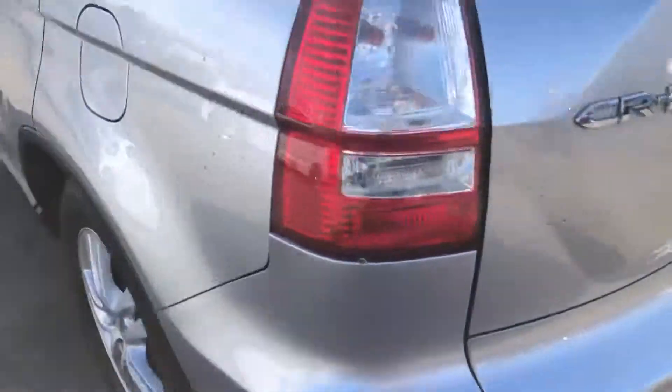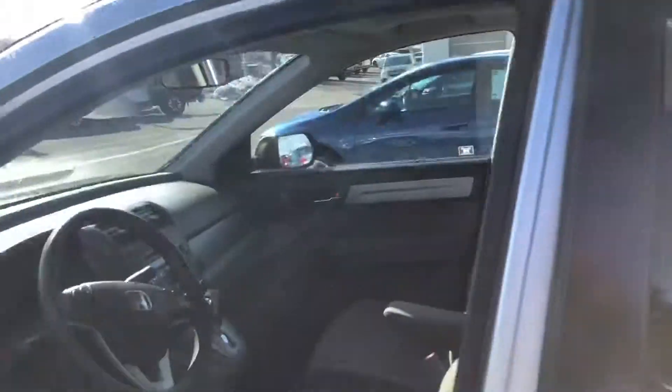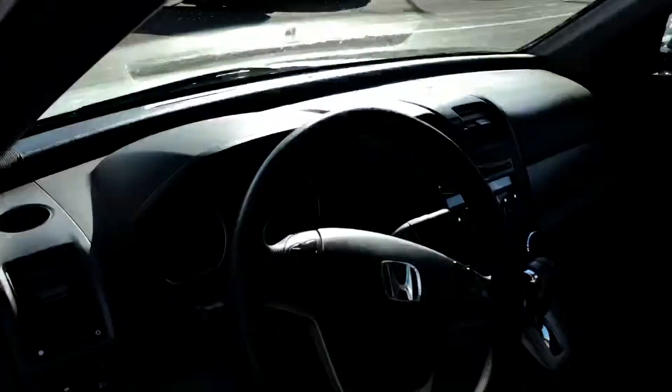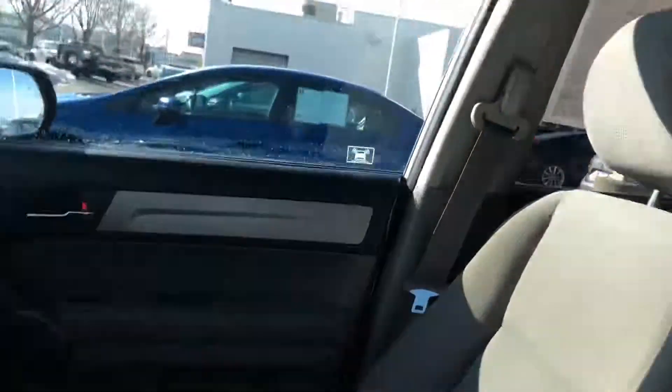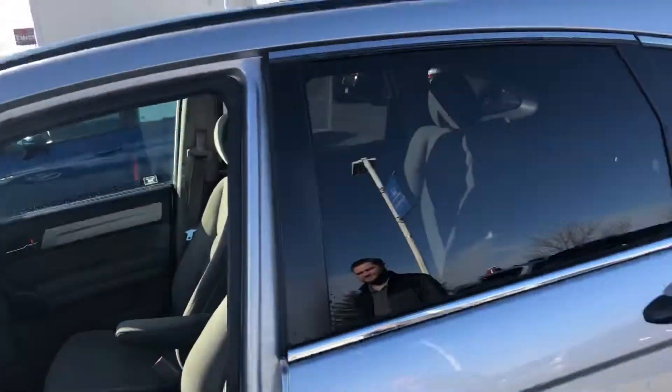Funny thing is, it's almost the exact same car I have — I have a silver EX as well, mine's a 2012. Inside is really nice too, it's got the sunroof. Anyway, we're over here on 9th and State. If you want to come down and check this out or need anything, just let me know. Thanks.